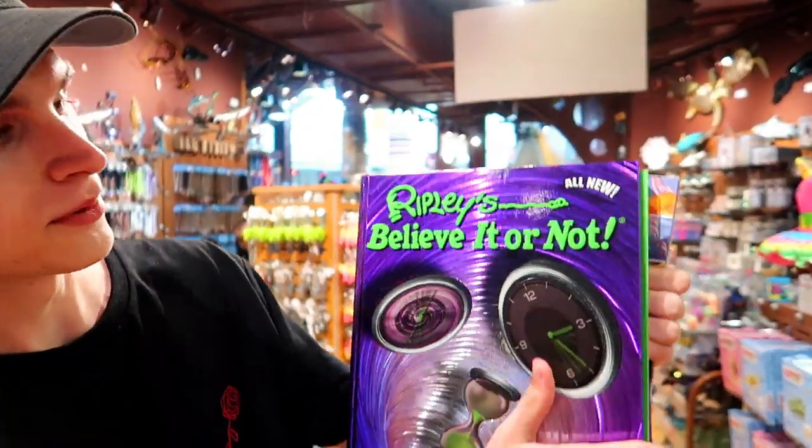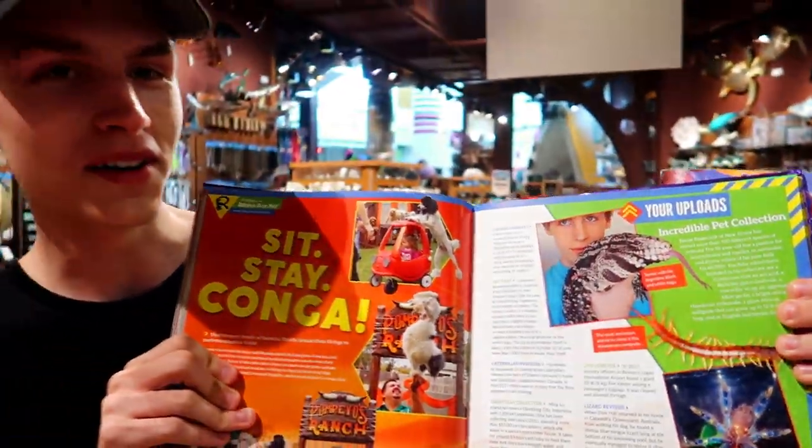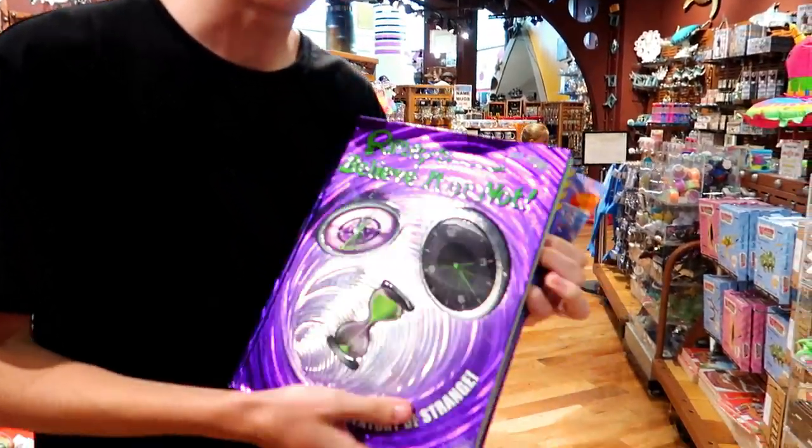I'm in the gift shop right here and they've got the Ripley's Believe It or Not book, and I'm in the book — if you guys haven't picked it up already, go pick it up. Whoa, we just got into this room and it's full of huge sharks. Look at this one!